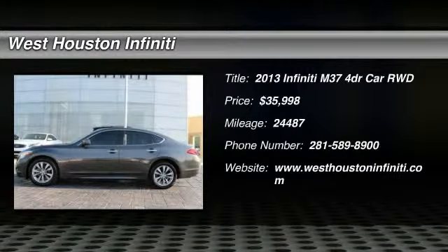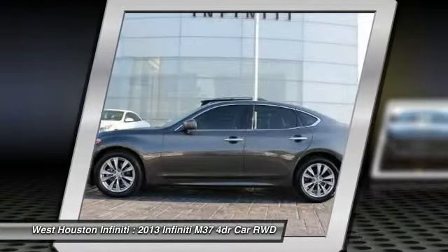The 2013 Infiniti M37. Infiniti M37, the unmatched luxury of the human touch.